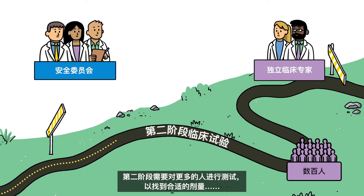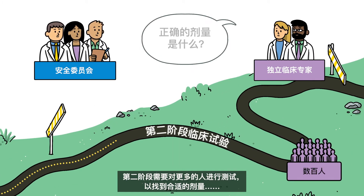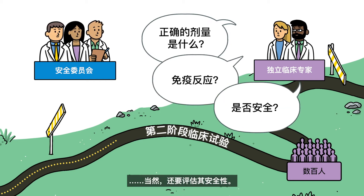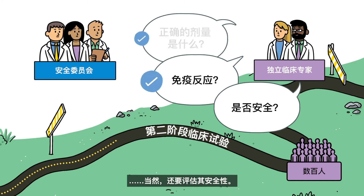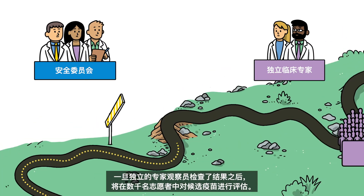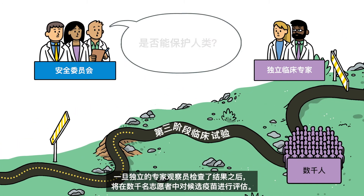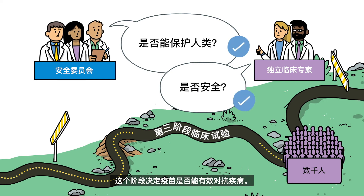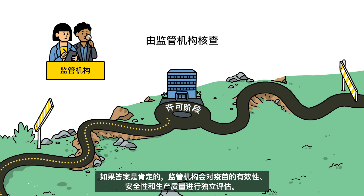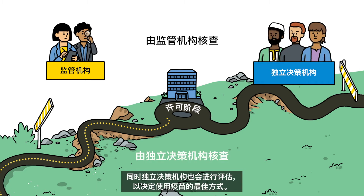The next phase involves testing a larger group of people to find out the appropriate dose, whether it stimulates an immune response, and to assess its safety. Once the results have been checked by the independent expert observers, the candidate vaccine is evaluated among thousands more volunteers. This phase determines whether it is effective against disease. If the answer is yes, the vaccine is independently assessed by regulators for effectiveness, safety, and manufacturing quality, and also assessed by independent policymakers who determine the best way to use the vaccine.